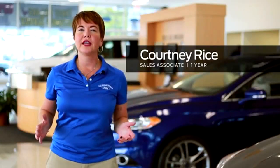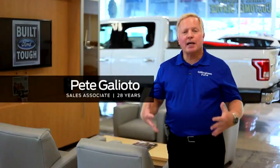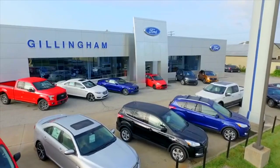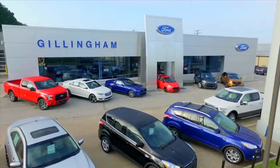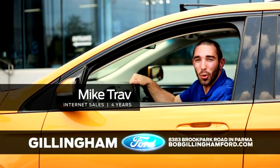Nearly six decades later, Gillingham Ford has 68 employees and thousands of happy customers. Stop in at 8383 Brook Park Road in Parma to experience our dealership firsthand. We're family owned and community driven — choose Ford, and when you do, go Gillingham.